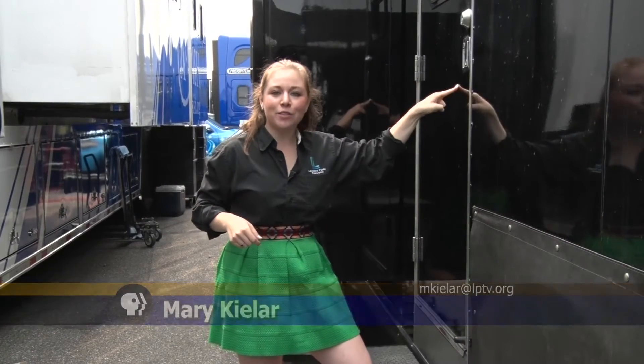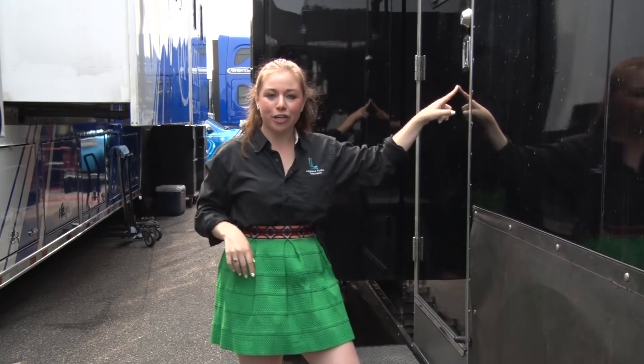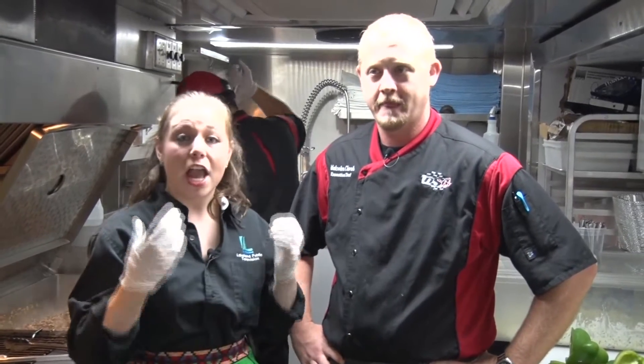Mary Keillor here. I'm at the Brainerd International Raceway, and behind this door is a five-star kitchen with world-class chefs. Let's check it out. So I'm here with Malcolm Clark with Don Schumacher Racing. He is an executive chef here, and he's going to teach us how to make one of the raceway favorites — stuffed peppers — for lunch today. So let's get started. What's the first thing?